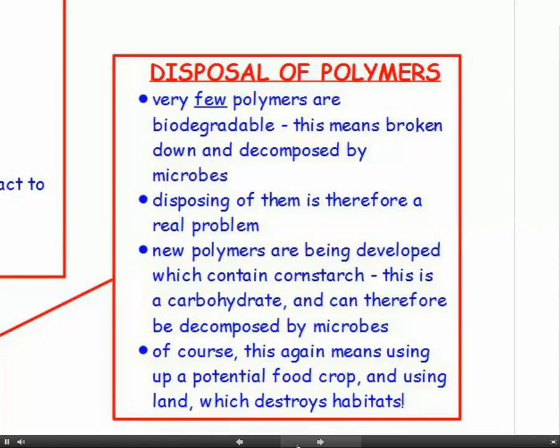The problem with polymers is that it's very hard to dispose of them, because very few polymers are biodegradable. Biodegradable means broken down and decomposed by microbes, which is what we want to happen to rubbish - it needs to be decomposed and broken down. So disposing of polymers is therefore a real problem.